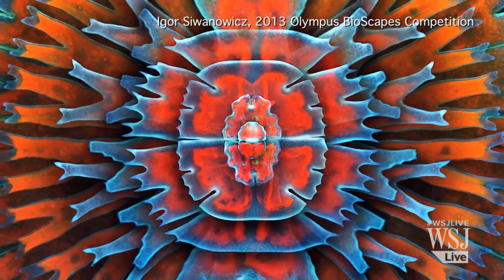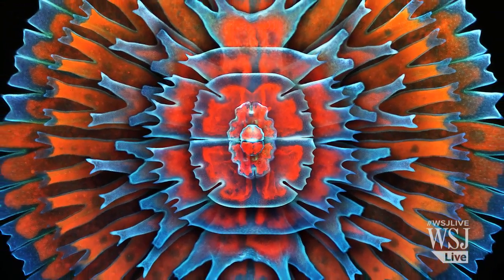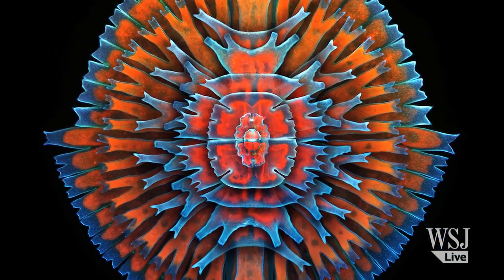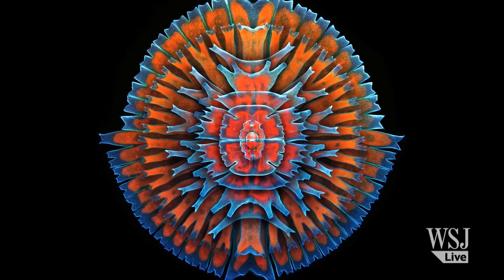This third place image shows a single-celled green algae magnified 400 times by Igor Sivanovich of Ashburn, Virginia. These desmids, as they're called, were taken from several ponds in Ashburn and the Great Dismal Swamp in southeastern Virginia.